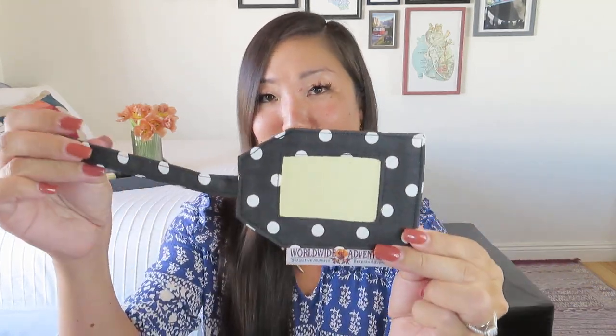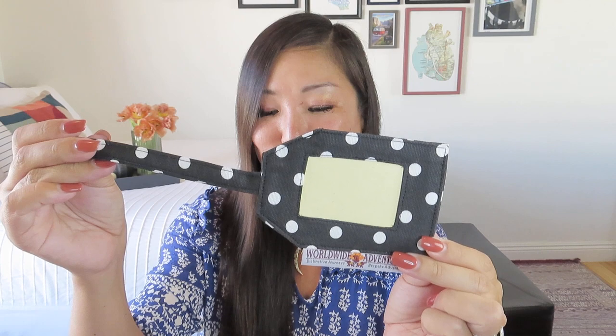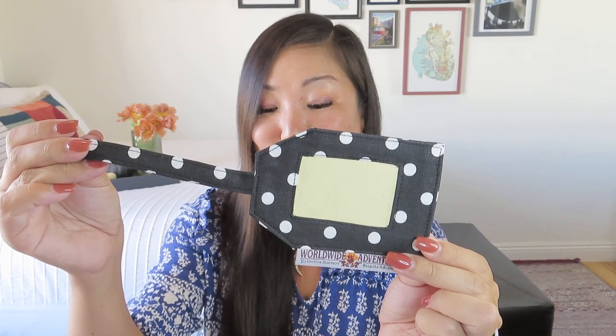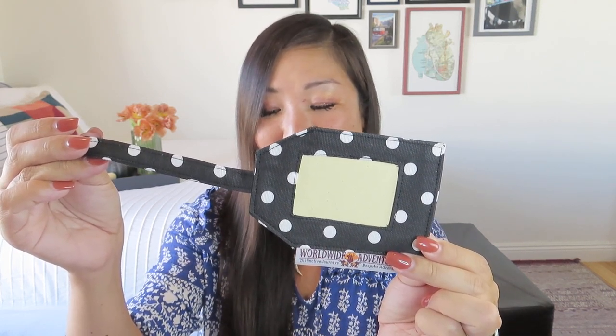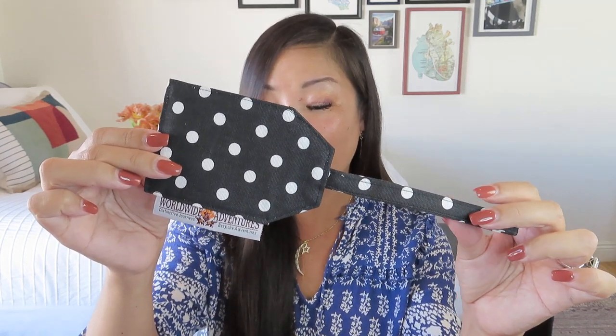We also got a little bonus cotton luggage tag, which is super cute. This is from Worldwide Adventures India. It says they are delighted to support the Pagir Foundation — People's Action Group for Inclusion and Right — in Ladakh, known as the Little Tibet of India. They repurpose paper, cloth, and plastic waste to make these beautiful and unique baggage tags, and the differently-abled artisans earn a livelihood with independence and dignity. Really cool.